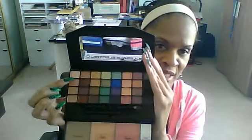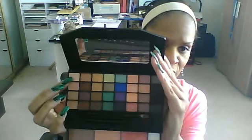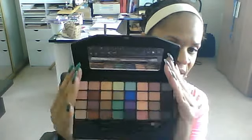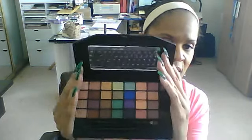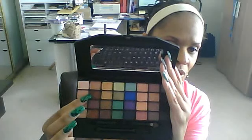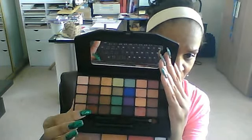On my eyes: on my brow bone, I'm using this lighter color. For my eyelid, I'm using this color here. In the crease, I'm using this brown. In my eyebrows, I have a combination of this brown and this brown. My eyebrows — all the hair is there — but it's starting to come in a little gray. I hate to say it, but I have gray hair in my eyebrows.